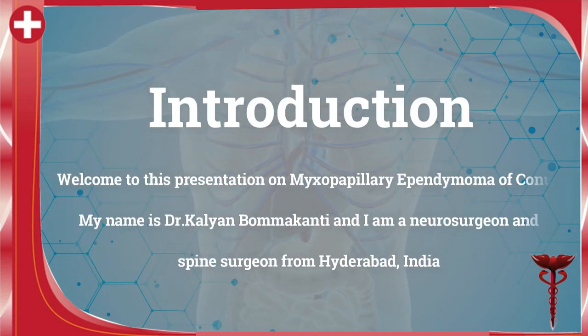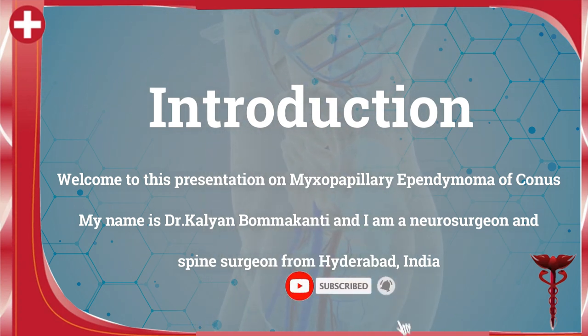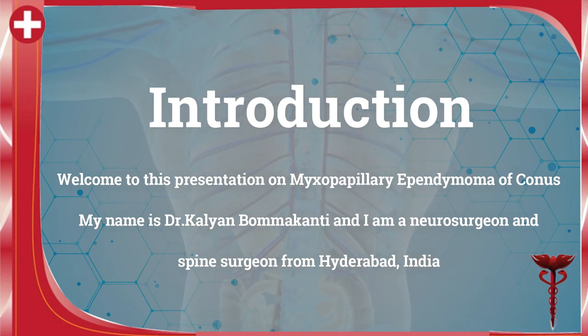Welcome to this presentation on myxopapillary ependymoma of conus. My name is Dr. Kalyan Mamakanti and I'm a neurosurgeon and spine surgeon from Hyderabad, India.